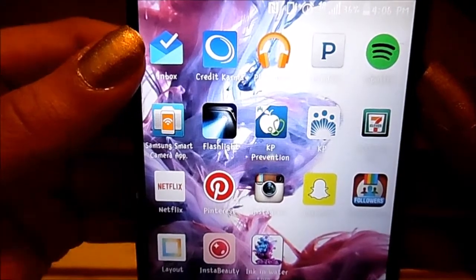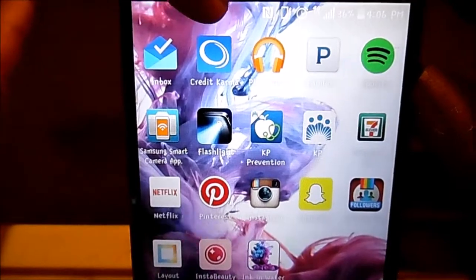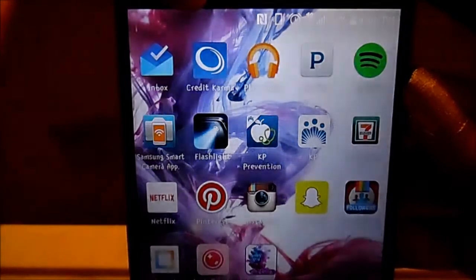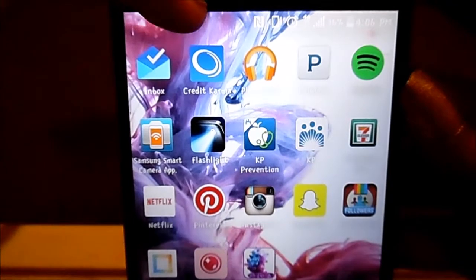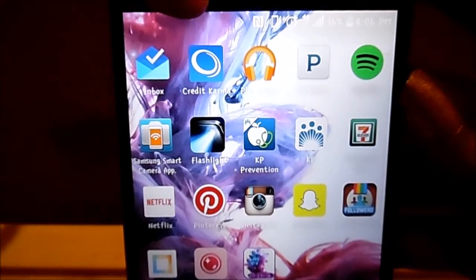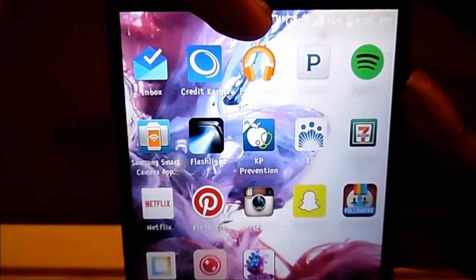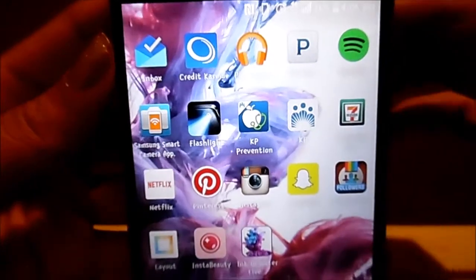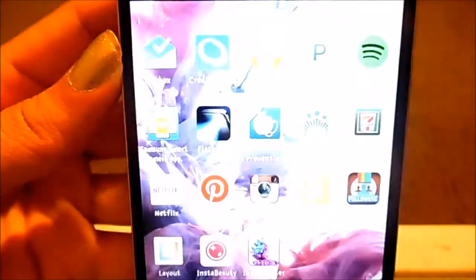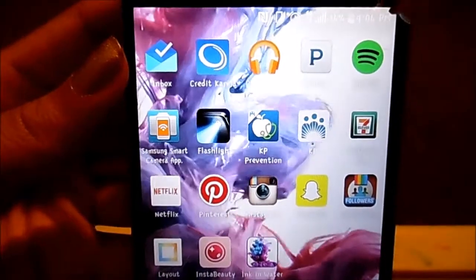The next app is Credit Karma. I like to have that one because it's convenient for checking my credit score and keeping up with everything of that sort. This orange headphones icon is Google Play Music. The next one, obviously you've seen this before, is Pandora — I still have Pandora. And next to it is Spotify.